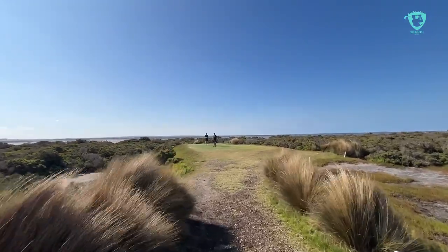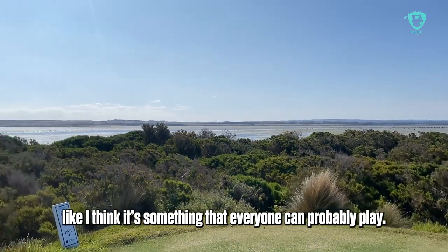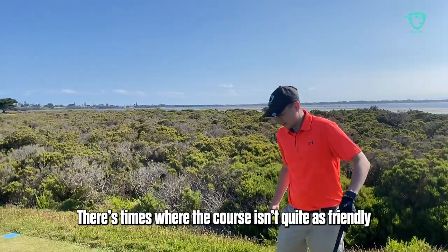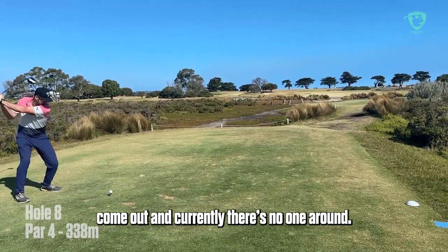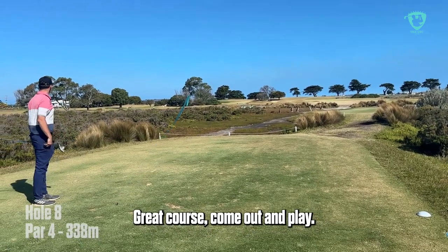Decent course, not too hard. I think it's something that everyone probably doesn't have to play, nice and open, but you don't have all the sort of winds that you do elsewhere — you probably get a bit more friendly. But yeah, it's a nice course, come out. There's no one around, not much around, so it's pretty quiet. Great course, come out.